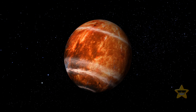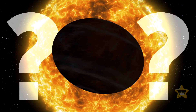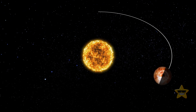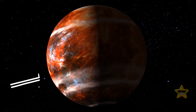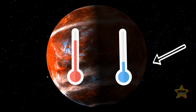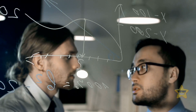WASP-121b has a bizarre oblong shape, which may be because the planet is tidally locked to its star. That means one side always faces the star while the other is always turned toward the darkness of the cosmos — it's always daytime on one side and nighttime on the other, causing extreme temperature differences. Researchers think this may be the reason for the metallic clouds.